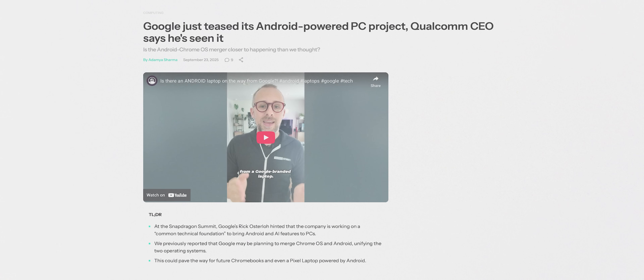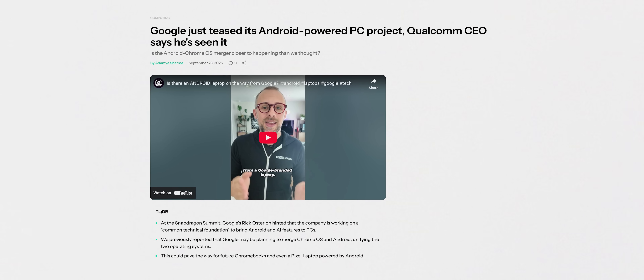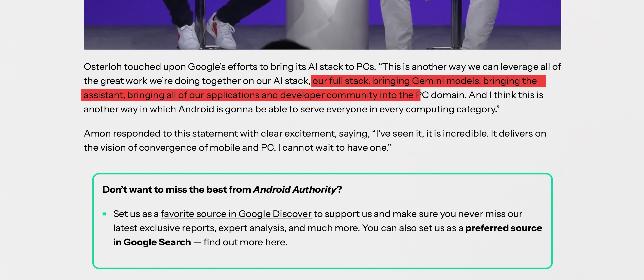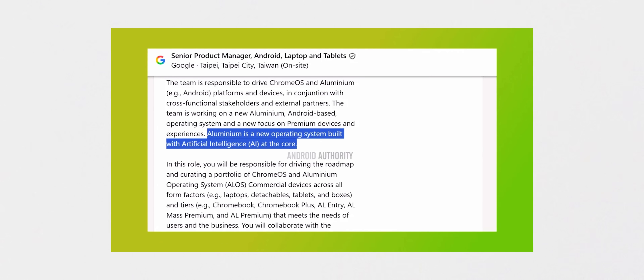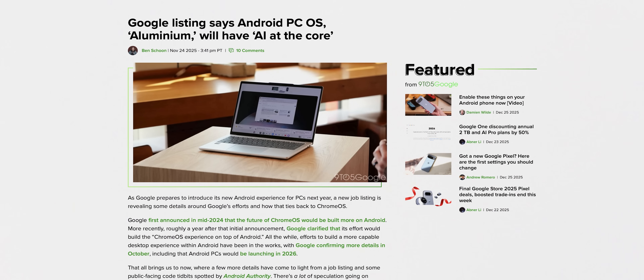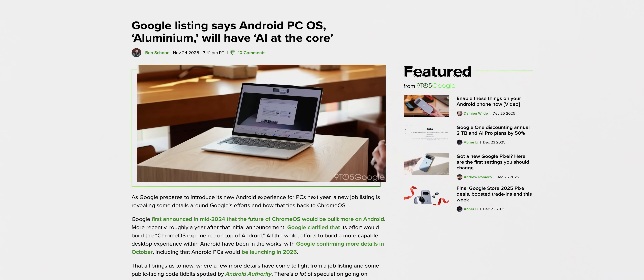At the Snapdragon Summit in September 2025, Google confirmed that they want to bring the entire Android stack to the PC market, including Gemini models, assistants, and the entire Android app ecosystem. Google also confirmed they are working with Qualcomm on this entire project. So maybe Aluminium OS laptops will be powered by Snapdragon X chips too. Google also says Aluminium OS is being built with AI at the core — phone-like AI features, deep Gemini integration, on-device AI, LLMs — all of that is going to be there.